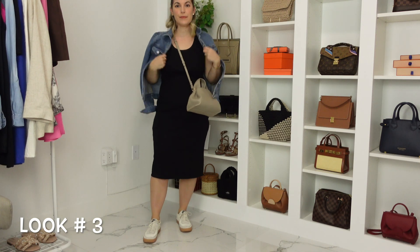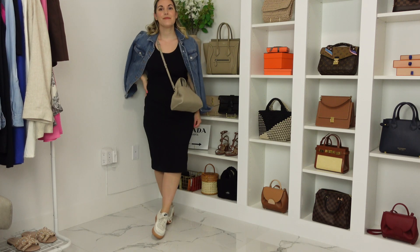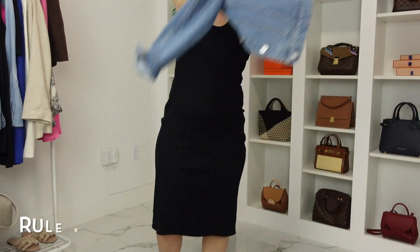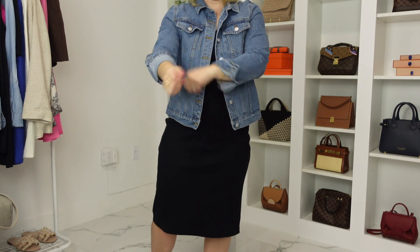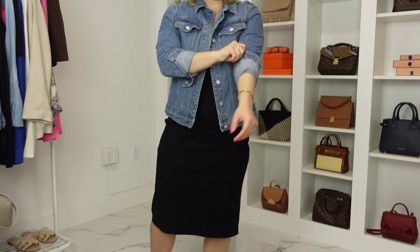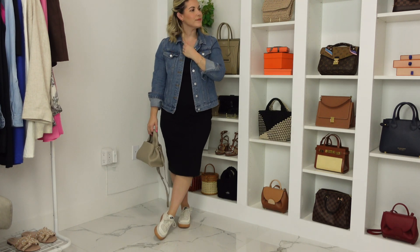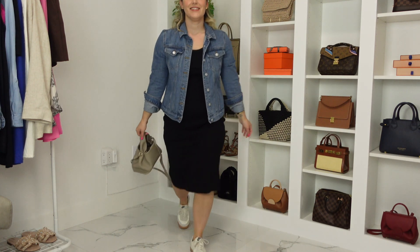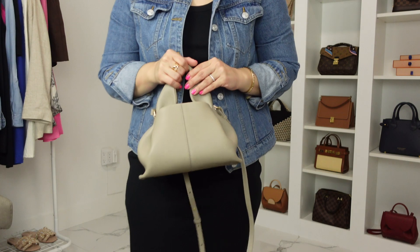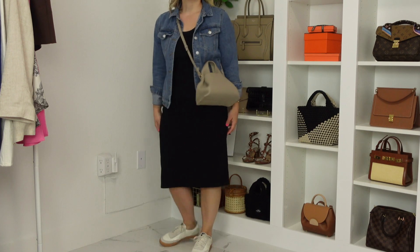For look number three, I threw on a very simple Target black dress with a pair of sneakers. The Polen No. 9 is a super cute casual bag too. Moving on to the second rule, which is adding some sort of denim piece. I feel like the blue tones in denim pair really nicely with the undertone of this gray bag. Adding a pair of white sneakers also ties back to the cool tones of the handbag, even though we have a dark black dress as the base.